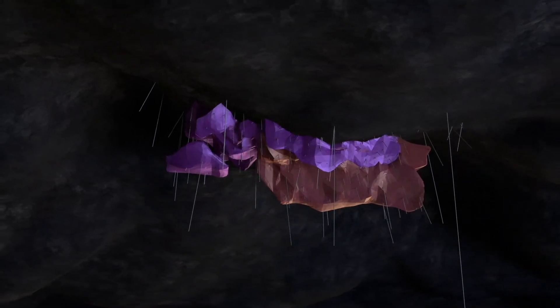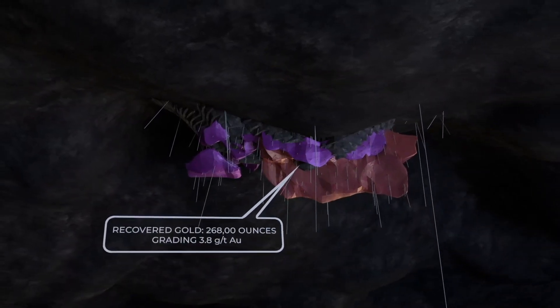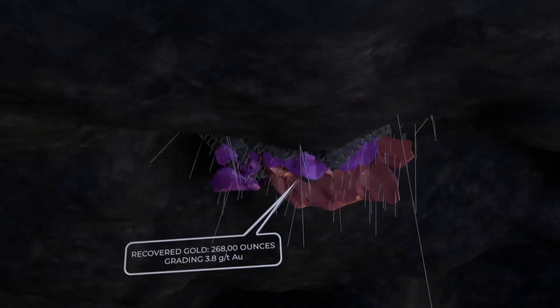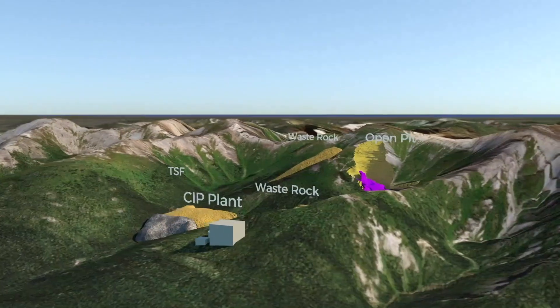We recently redid our PEA, and at a gold sensitivity of US$1,550, we get about a $160 million NPV with a 70% IRR. Obviously with today's gold prices, it's probably substantially higher than that.